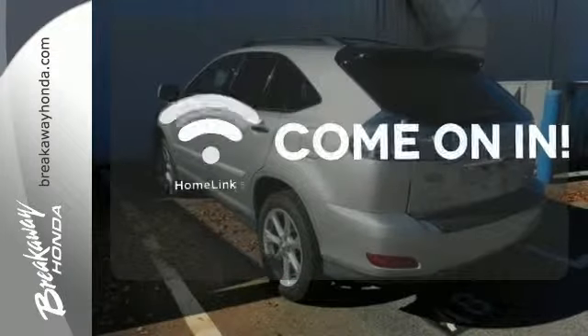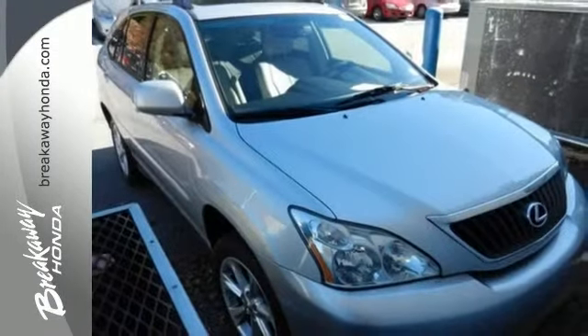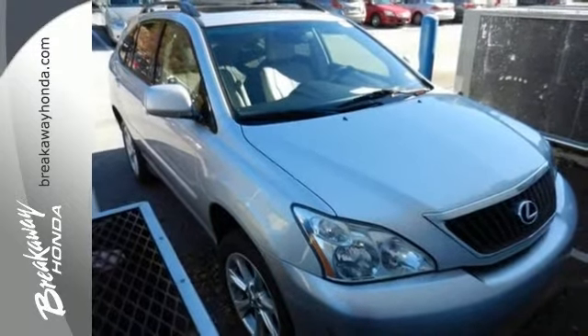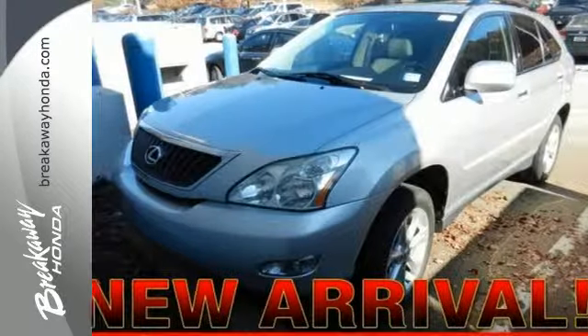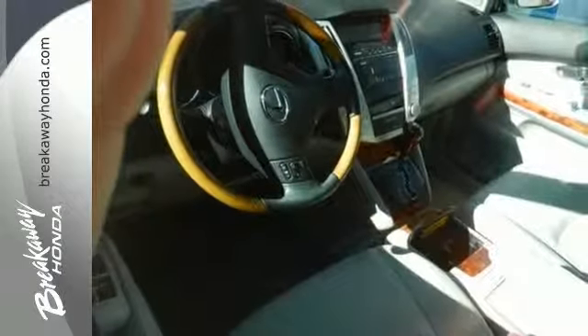Doors open and your path is well lit with HomeLink. The cabin of this RX 350 is warm and inviting with soft leather, rich wood and wonderfully comfortable seats. Experience it for yourself when you test drive it today.